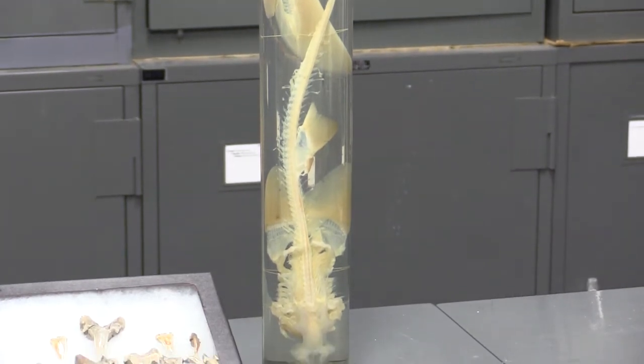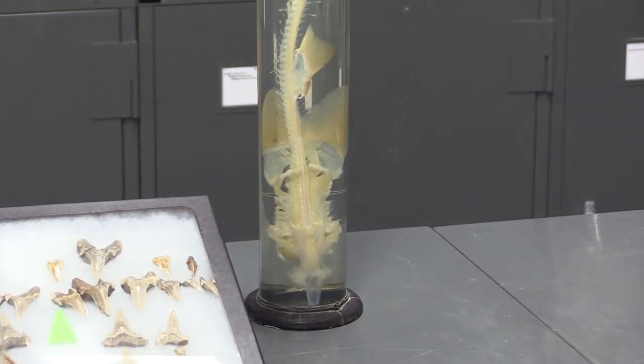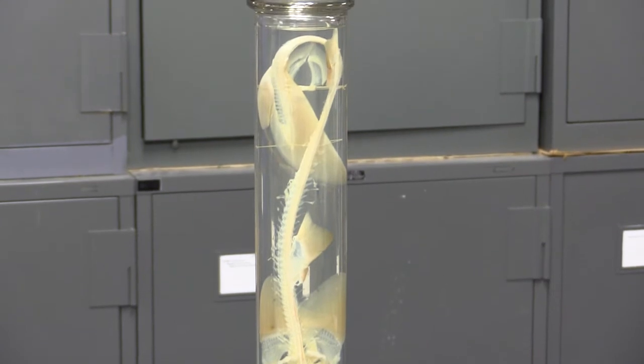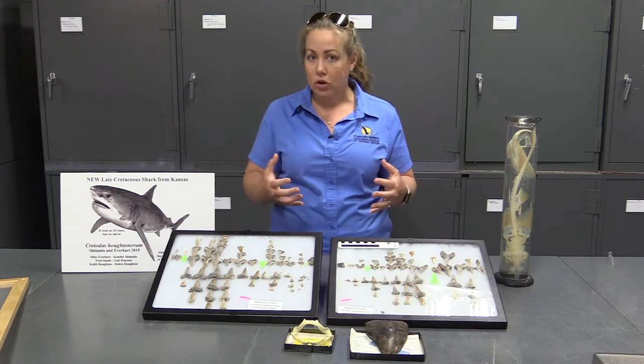Sharks are a type of fish, but they're different from the fish that we may eat — the salmon and the trout that we eat for dinner, or the bass and the brim that we go fishing for — because those fish make their skeletons out of bone. Sharks, on the other hand, make their skeletons out of cartilage.